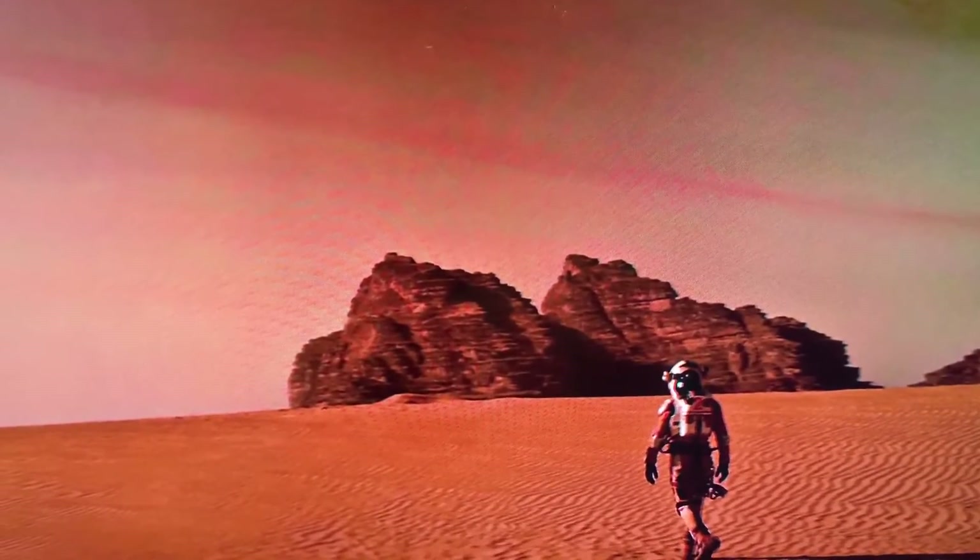The level of detail you're going to get in a 4K TV is something you just can't get in a 1080p. Things like individual rocks or grains of dirt, crumbs on a table, even tiny ripples in a sandscape.